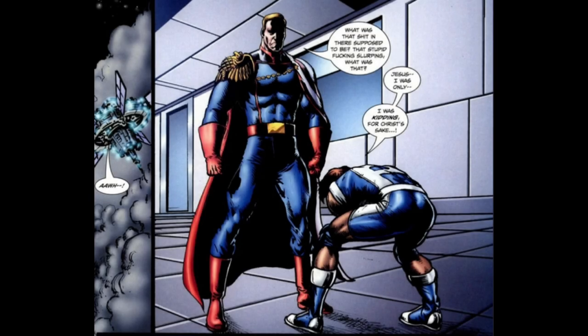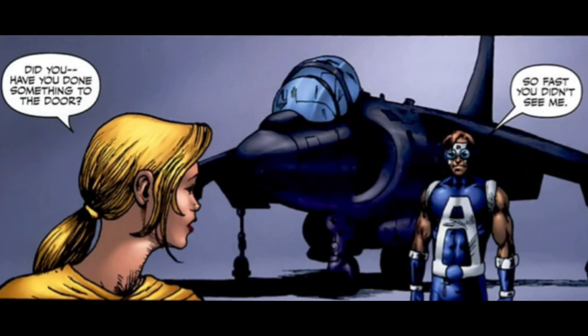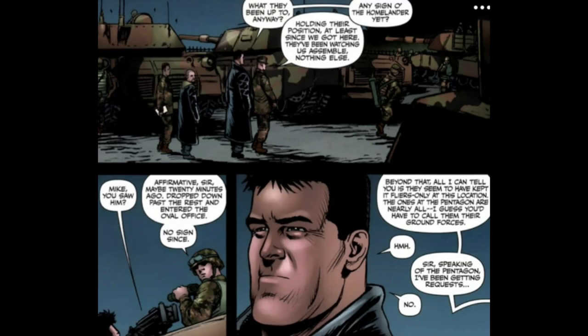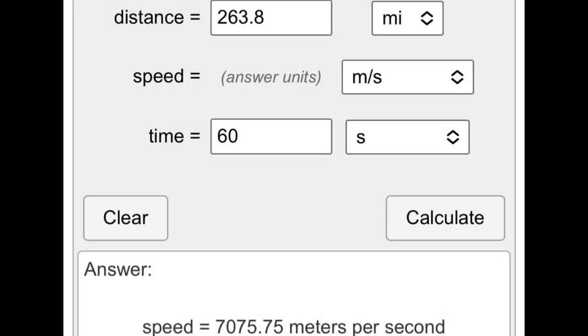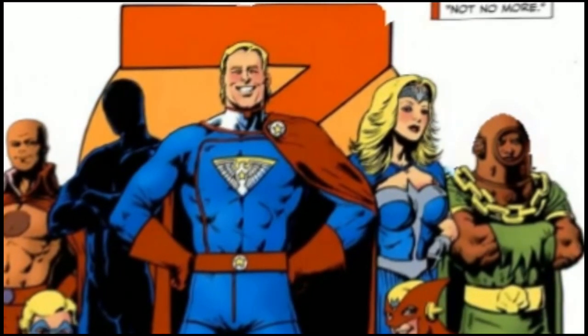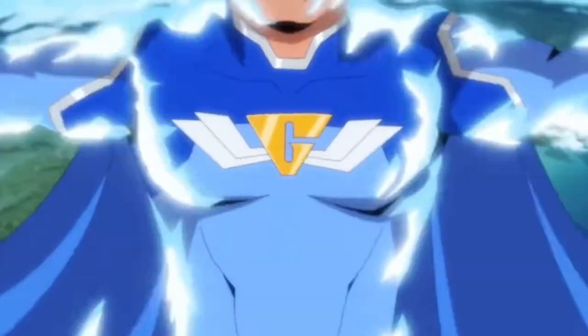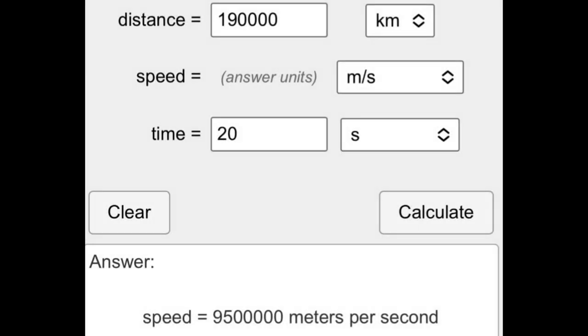Moving to comic speed: Homelander is able to tag A-Train, who can travel at Mach 3. He can also move faster than the human eye, which is subsonic — but if you want to push it, hypersonic plus. He can travel from New York to Washington in a short amount of time — assuming 60 seconds, that puts him around hypersonic plus. In The Boys: Diabolical, which is canon to the comic series, a superhero was able to reach the exosphere in about 20 seconds — getting this to around sub-relativistic speeds.